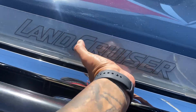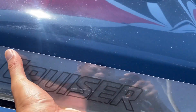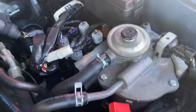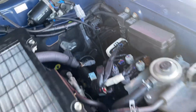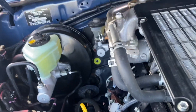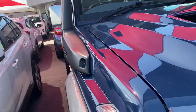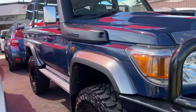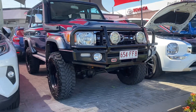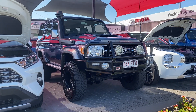Engine bay now. There's your virtual tour on the Land Cruiser. I hope you enjoyed it and I'll talk to you soon — thank you!